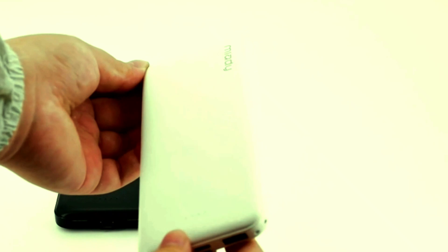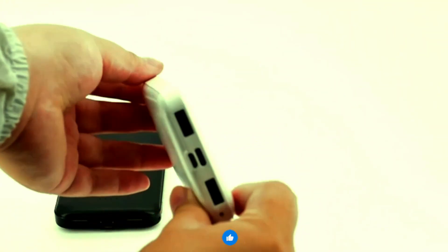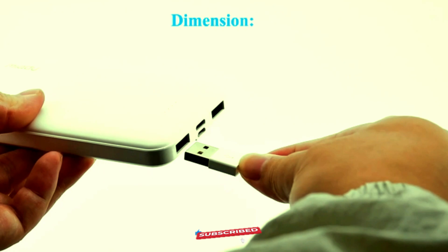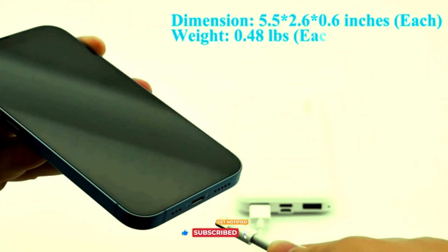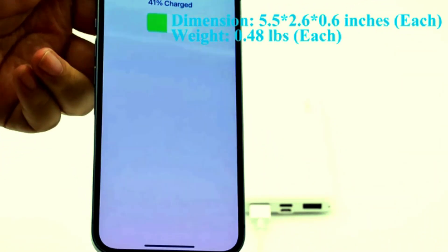The dual USB ports allow you to charge multiple devices simultaneously, making it perfect for travel, work, or everyday use. Compact and lightweight, the Myadie Portable Charger fits easily in your bag or pocket. Stay connected and powered up with the convenience and reliability of the Myadie 2-Pack Portable Charger.